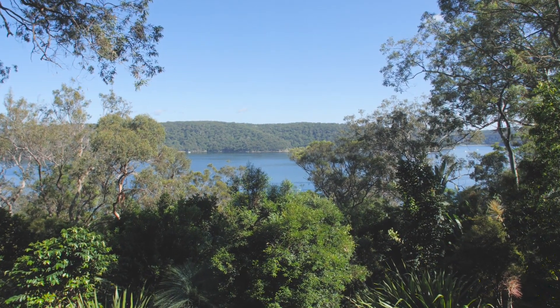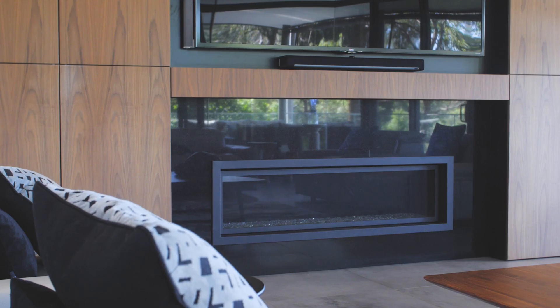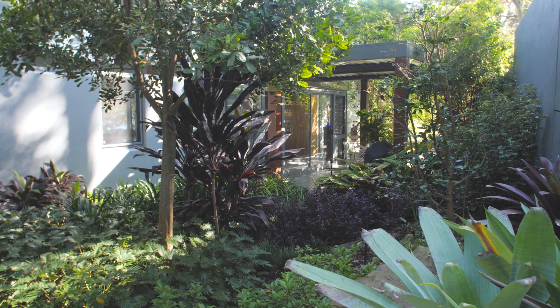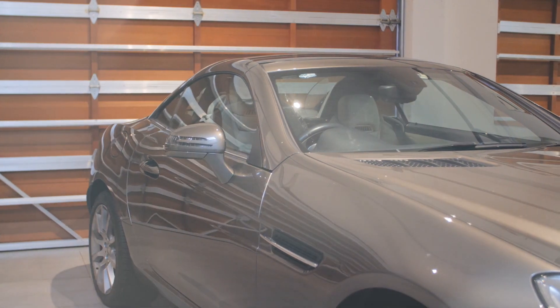Signature features include a 1,200 bottle wine cellar, zoned air conditioning, imported gas fireplace, stunning gardens and a garage with internal access plus massive amounts of off-street parking.